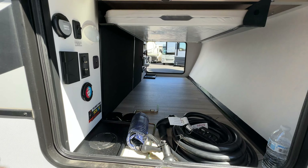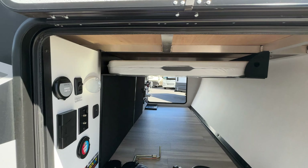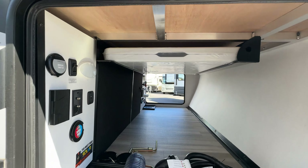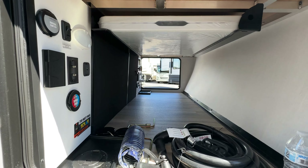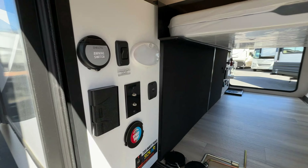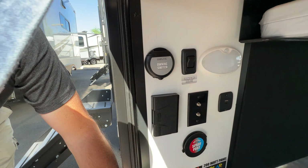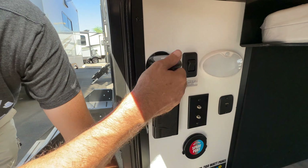Starting up front, look at how tall this storage is. And what is that? That is a six-foot table for using outside — nice. I love having the storage place for that. Look at all the utilities right here: cable hookup, power, a spray port, USB charging, and an awning switch.